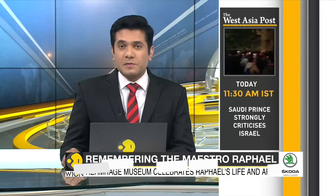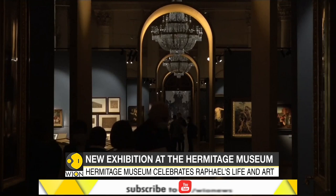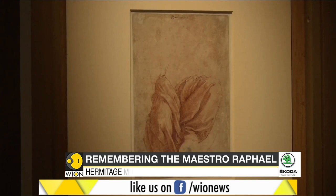In St. Petersburg, a new exhibition has opened up to mark the 500th anniversary of the Italian Renaissance master, Raphael. This exhibition features more than 300 works of the Italian painter and other artists who were influenced by him. Raphael's life and his contributions are being celebrated at the Hermitage Museum in St. Petersburg. He was in fact the most influential artist of the High Renaissance era, known for its clarity of form and ease of composition. His works have heavily influenced others like Pami Giannino, Hussain Rubens and Picasso.